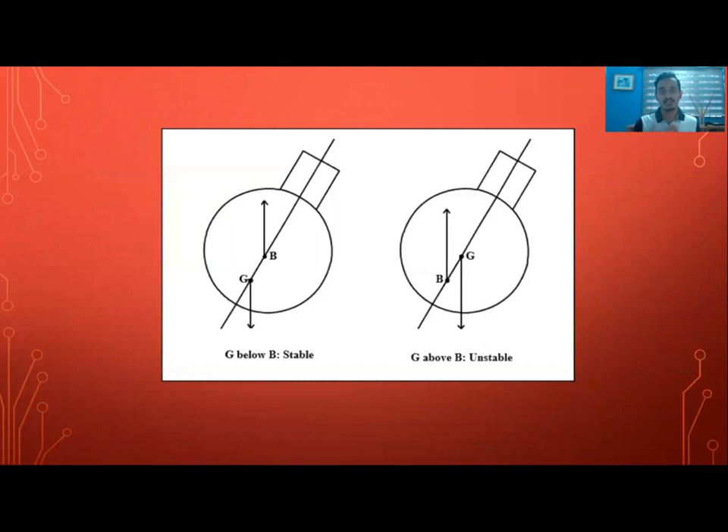As you can see in the diagram, there are two figures. The figure on the left shows the center of buoyancy above the center of gravity — that is when it is stable and creates a restoring couple. On the right, the center of gravity is above the center of buoyancy, creating an unstable condition and an overturning couple. That's all from me, thank you for listening.